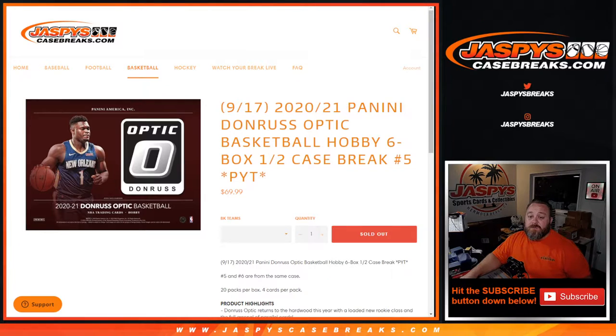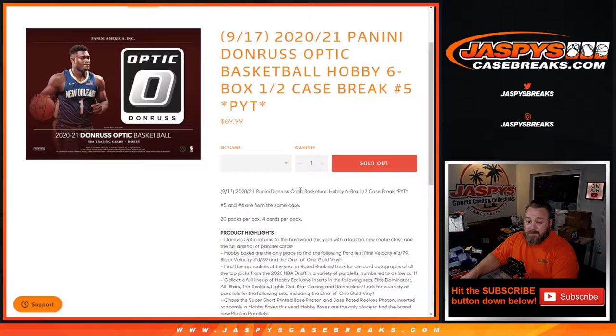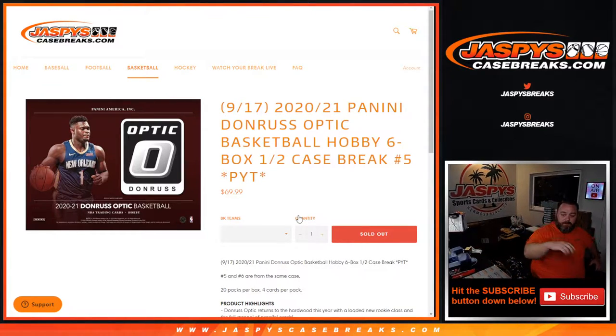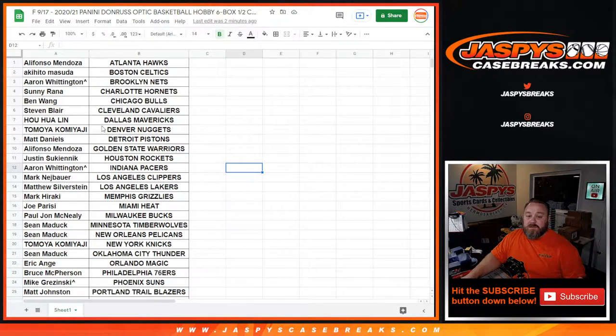Hi everyone, Sean with JazzbeesCaseBreaks.com here doing a 2020-2021 Panini Donruss Optic Basketball Hobby six-box half case break, Pick Your Team number five, starting from a fresh case. Pick a team numbers five and six are all from the same case. All cards do ship — just had to double check.